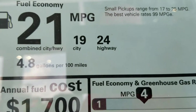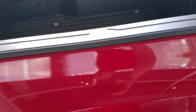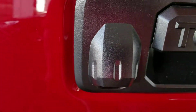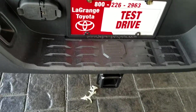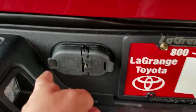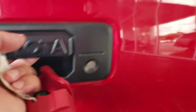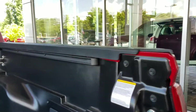Gas mileage is really good too — 19 city and 24 highway. It's got the composite bed in the back, the LED cargo light, there's your backup camera, and a locking rear tailgate. It also has a factory tow package — this one's going to tow 6,800 pounds max. It also has the gas struts on the tailgate so it doesn't slam down, and it's got the deck rail system.